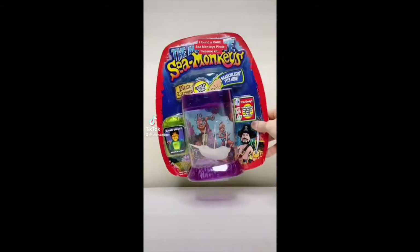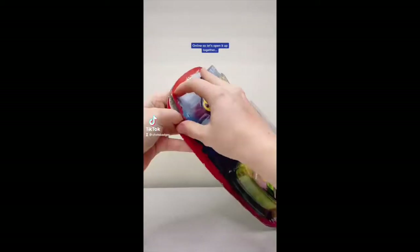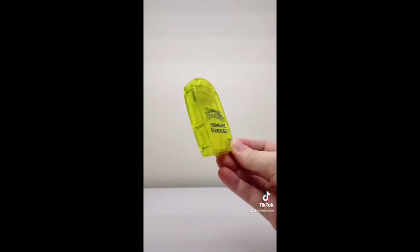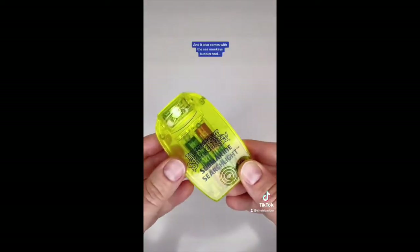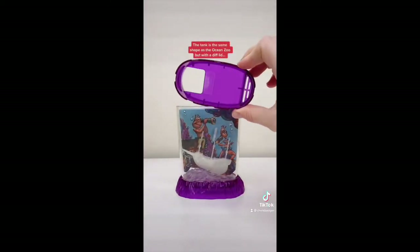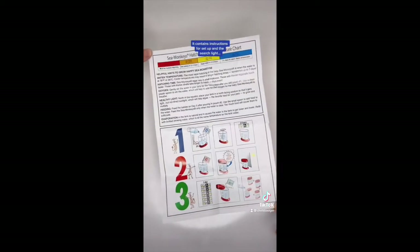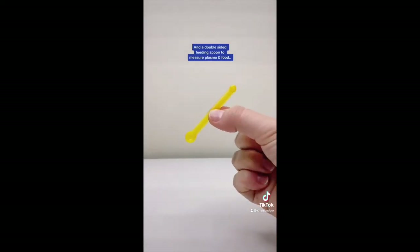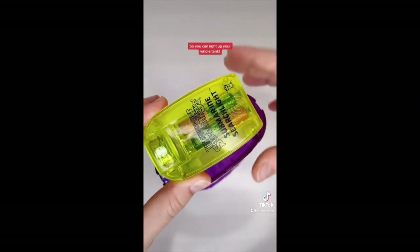I found a rare Sea Monkey's Pirate Treasure kit online so let's open it up together. This kit is from around 2016 and is discontinued. It comes with the Sea Monkey's submarine searchlight, which needs batteries, and the Sea Monkey's bubbler tool. The tank is the same shape as the Ocean Zoo but with a different lid. It contains instructions for setup and the searchlight, plus packet number one, packet number two, packet number three and a double sided feeding spoon to measure plasma and food. This tank features a glow in the dark shipwreck and the submarine searchlight fits into the lid so you can light up your whole tank.